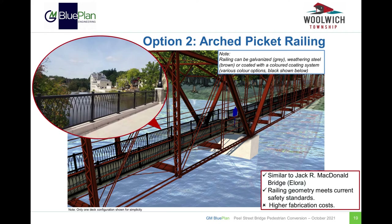The second option is for an arched picket railing system similar to the railing at the Jack R. McDonald Bridge in Elora, pictured in the photo in the top left. This type of railing meets current safety standards and has a higher degree of aesthetic appeal; however, it would also carry a higher fabrication cost.